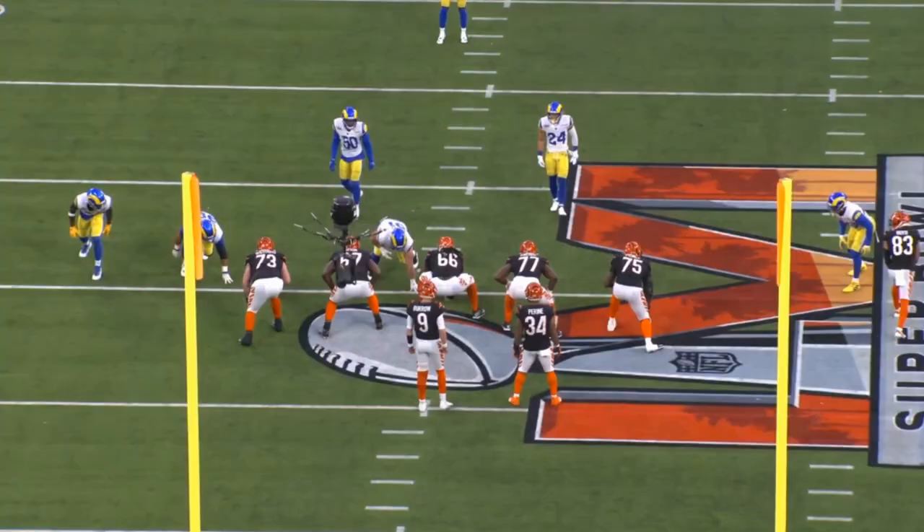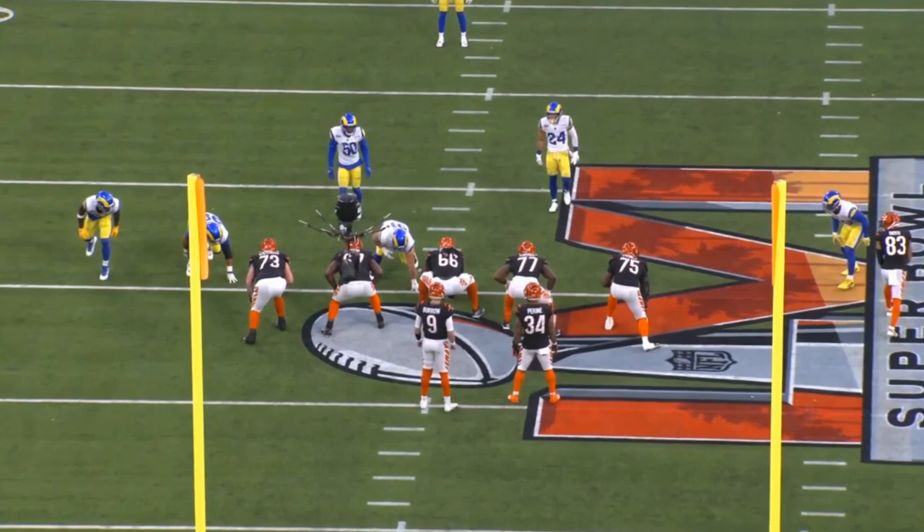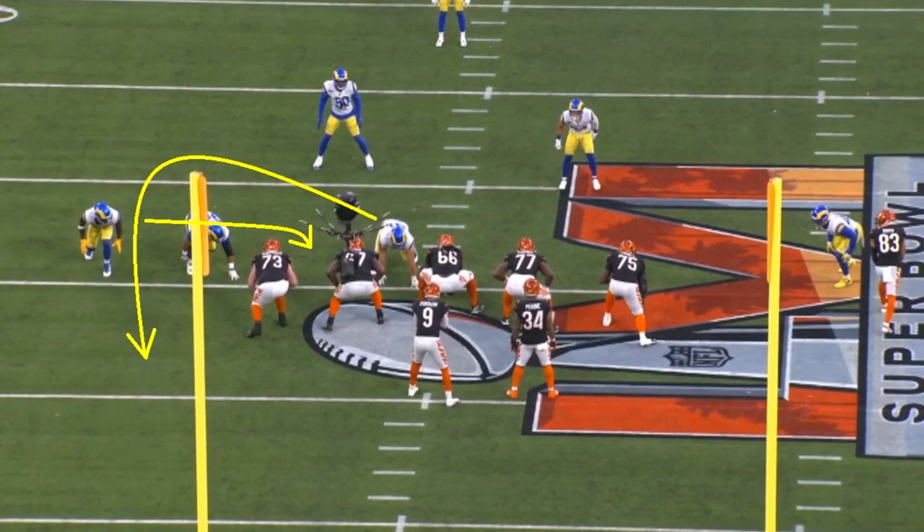That's legitimately good coverage defense right there by a guy who maybe you don't necessarily think about as someone who plays coverage. But he plays coverage really well. He's someone who does it all for the Rams — all facets of what they need him to do. He did have a sack in the Super Bowl, so let's break that down.